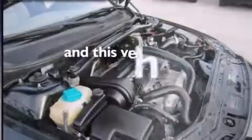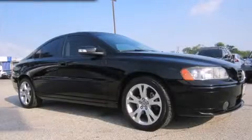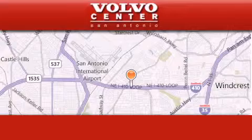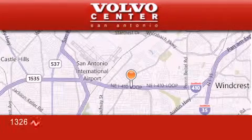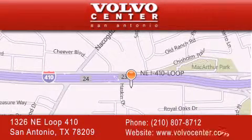This vehicle has fewer than 67,000 miles on the odometer. We invite you to contact us today to learn more about this vehicle. Volvo Center is located at 1326 Northeast Loop 410 in San Antonio. Our goal is to exceed all of your expectations to ensure that you'll return for future visits.